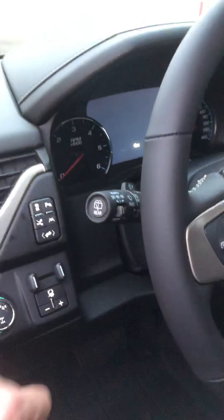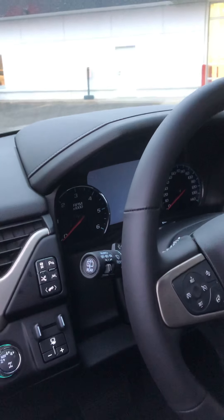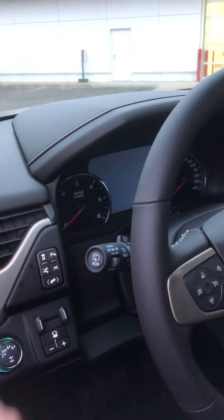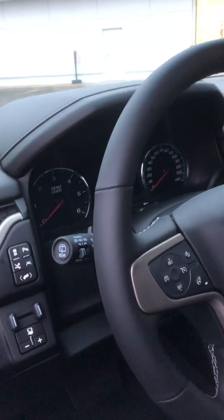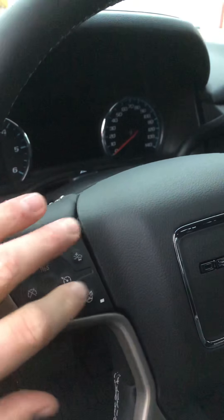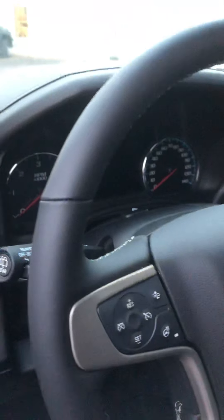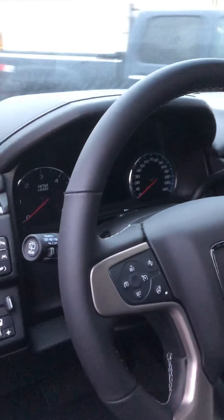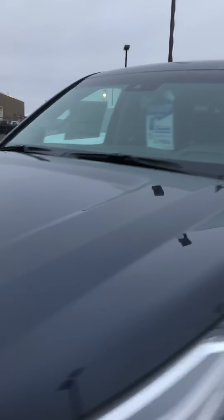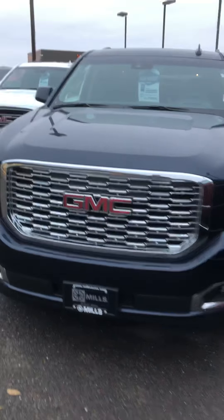Check out the far back end here — notice the nice LED lights in the back, chrome exhaust tip, and power liftgate. Here are those controls I was telling you about on the side. We'll demonstrate the front one here, and it powers back up as well.